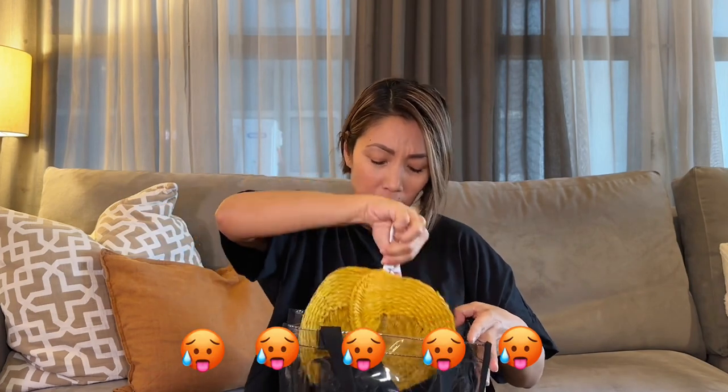For my beach essentials, I have a fan because I overheat easily. I have my aqua socks because you don't know if the beach is rocky. I only use cheap shades — like 300 pesos — because before I used Ray-Bans and the saltwater rusted them, so I learned my lesson.